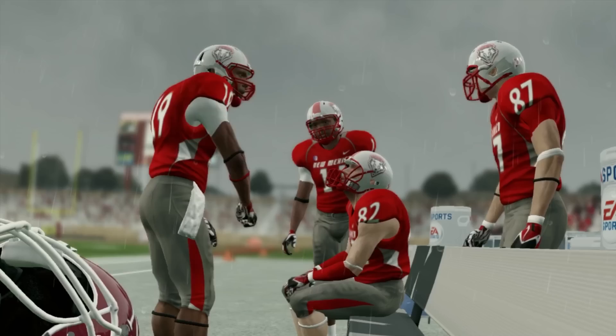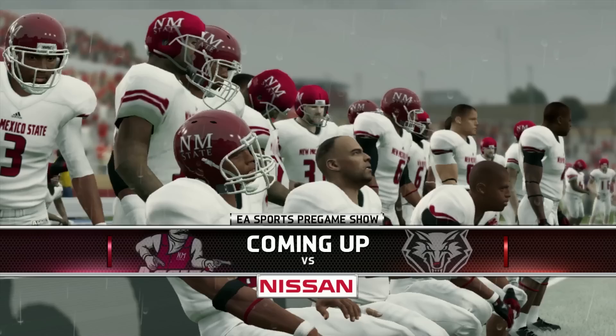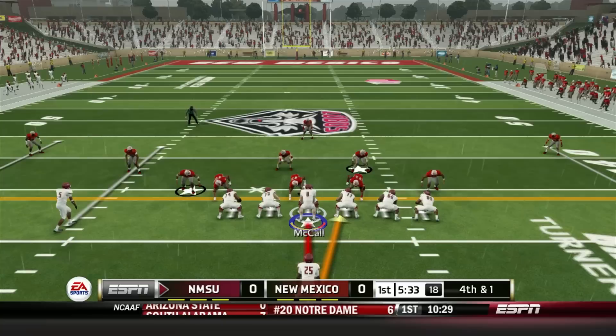Anonymous donor Christine Aguilera has given me a bit of an ultimatum — I need to win our next game, or she'll cut our funding for the rest of the season. With that in mind, the next game is obviously a big one. We're taking on our in-state rivals, the New Mexico Lobos. It's a gloomy, rainy day in Albuquerque, as if God himself is shedding tears over this mess that we currently call a football team.